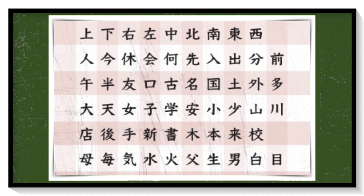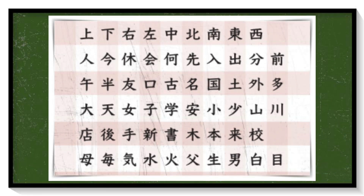Lastly, kanji. This is the most difficult part of the Japanese writing system, with over 40,000 kanji characters. Even Japanese people are sometimes confused by kanji. Kanji are also imported from the Chinese writing system.